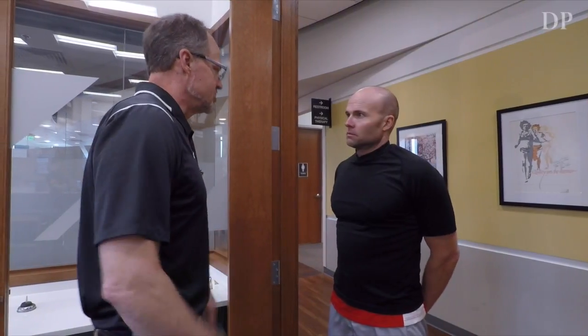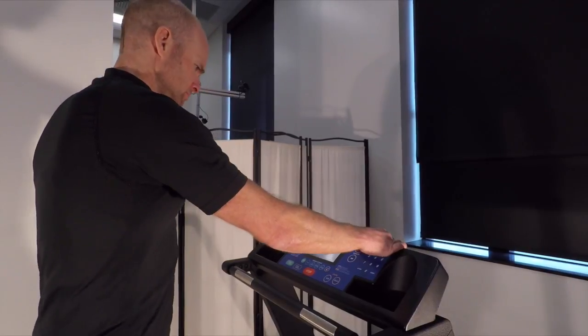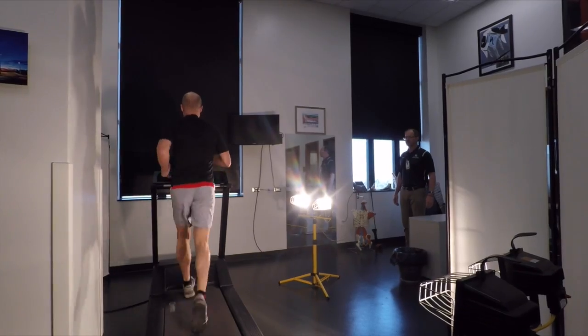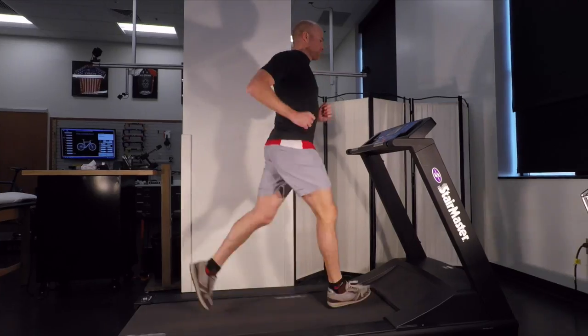Whether it's a beginner runner, someone coming back after a long off-season, or an injured runner getting back to running, the way in which you run has significant influence on injury potential and just enjoying the run. Typically you're looking at alignment and the way force is applied to that alignment. There are four ways to think about how you run that can help hedge your bets on success.